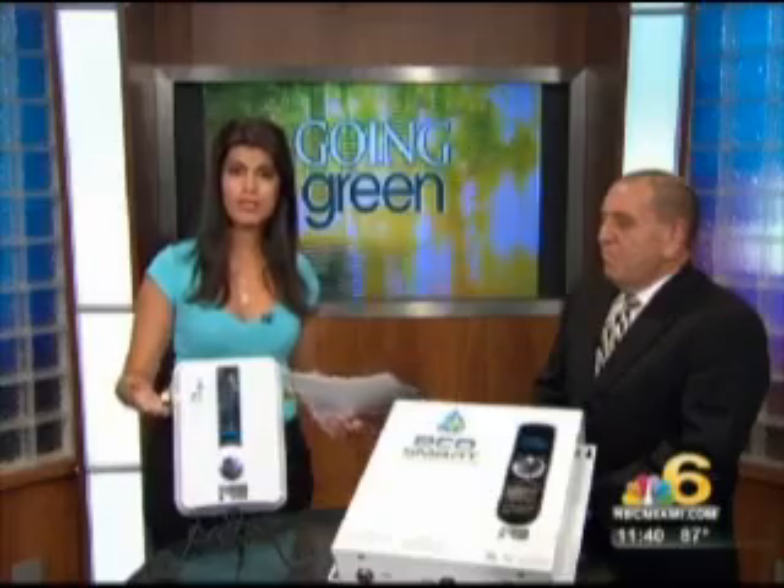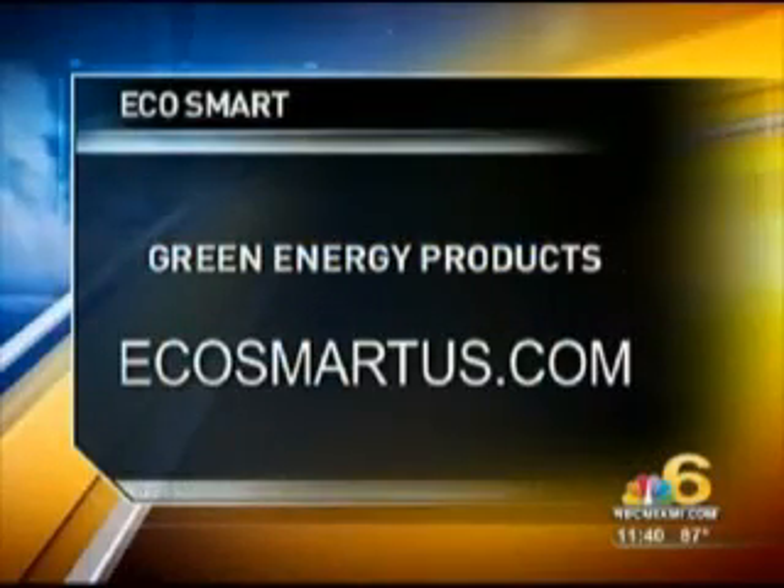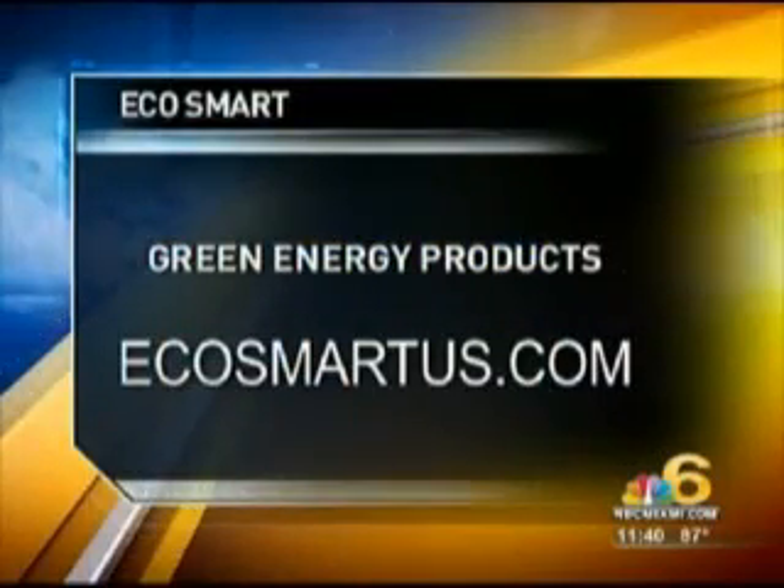Like you heard Carlos say, if you want more ways to stay eco-friendly, log on to www.ecosmartus.com and start saving.